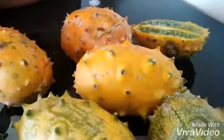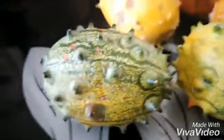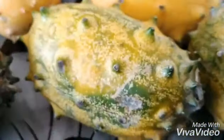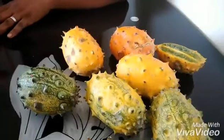Point number three: a thorn melon helps to prevent colon cancer, gastric ulcers, and it also cleans the urinary tract. Point number four: a thorn melon has minerals such as zinc and calcium, which improve visibility and strengthen bones.